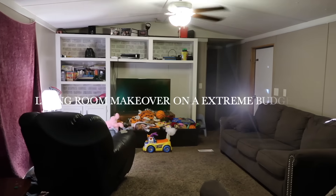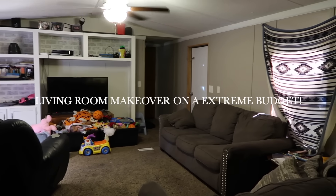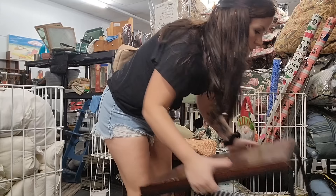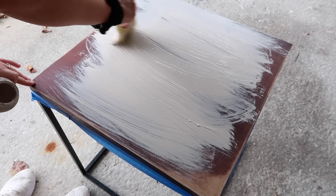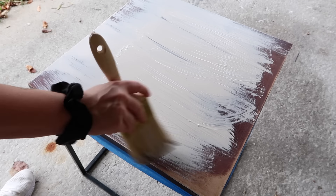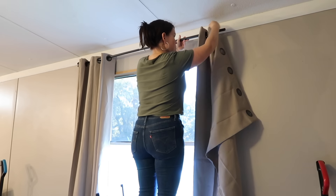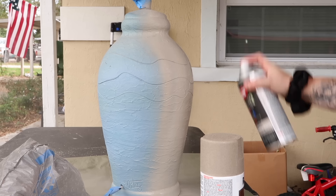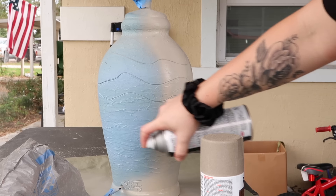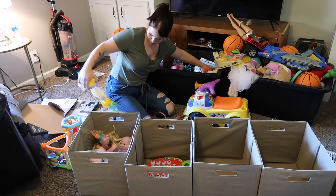Hey everyone, welcome back to a new video. Today I am sharing with you an extreme budget-friendly living room makeover. So in my last video, I shared with you guys that I had a project coming up for my sister-in-law and I was so excited to be able to pull this off for her. It turned out so good and it was extremely budget-friendly. So I hope you guys enjoyed today's video. Let's go ahead and get right into it.